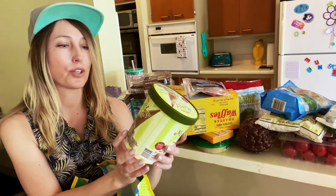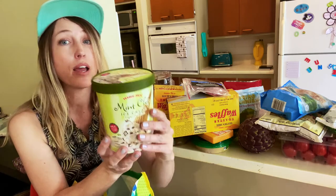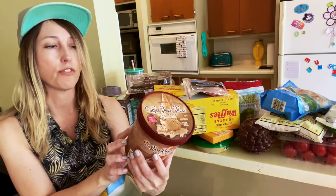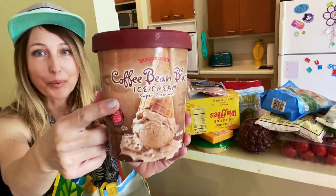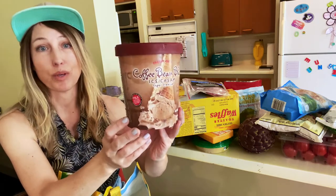Last two items are ice cream. This mint chip ice cream looks super good — it says super premium! It contains milk, eggs, soy, and coconut but does not have a wheat disclaimer, so hopefully that's good for Raleigh. And this one we've been getting for years — we love it so much — it's the Coffee Bean Blast, also super premium ice cream. It contains milk and eggs but no wheat, so you should be good to go. That's it, you guys! This was a lot of fun — I hope you enjoyed this and I'll see you later in Super Cali Land. Bye!